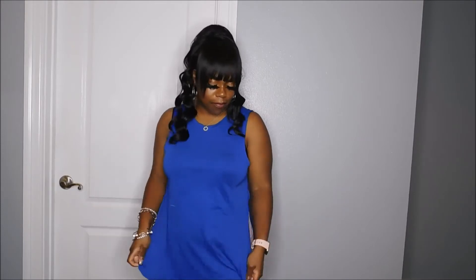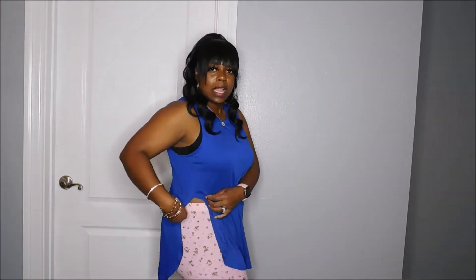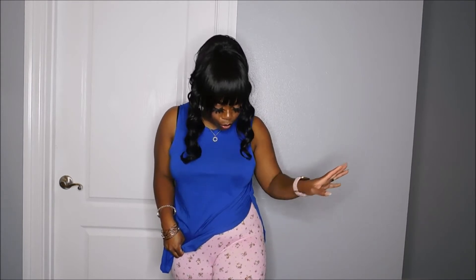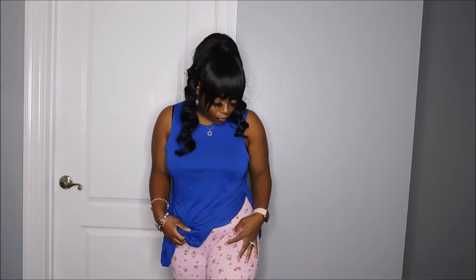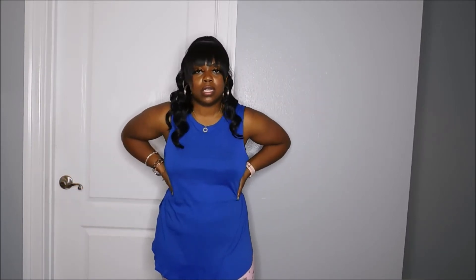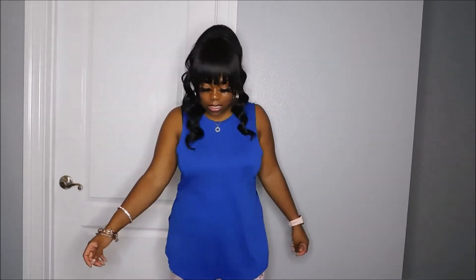This next outfit I just kind of paired together. I have on this loose tank top — it has splits on the side — and I paired it with these biker shorts. They have a little blue, they're really soft and comfortable. This is just a really chill outfit to walk around the house in without having to worry about anything. You still look cute in it. This top is flowy, so if you want to tuck it in and go out, you can always put a belt on. I like this outfit.